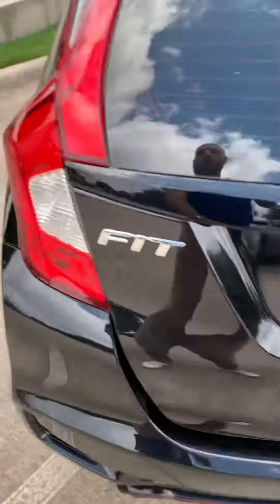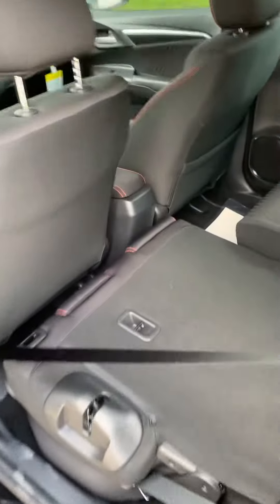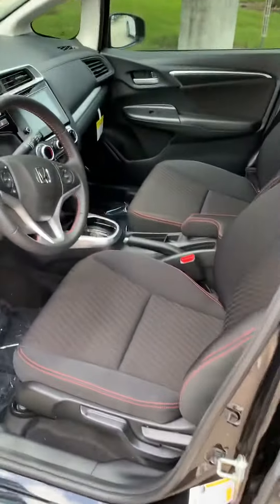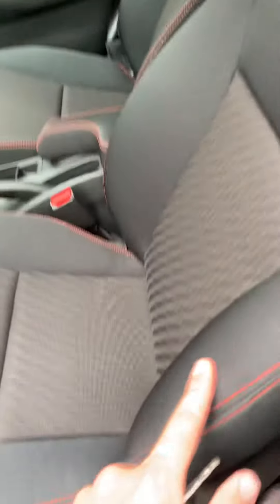Another cool little feature of the Fit — let me show you in here — you can put this seat up and you get a lot more space, and you can do it to both sides and the seat stays there. It's actually really really cool. And it has features I'm gonna show you here in the front as well, which is really really cool.